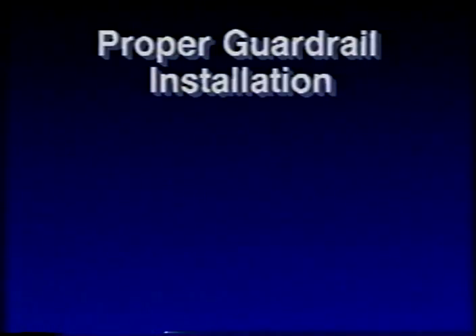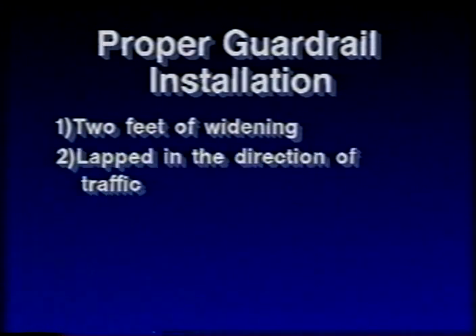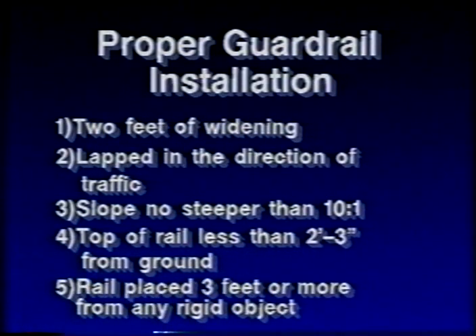When installing guardrail, five things are important for a proper installation. One, two feet of widening is provided for proper embedment of the post. Two, the guardrail should be lapped in the direction of traffic. Three, the slope into the face of the guardrail is not steeper than 10-to-1. Four, the top of the rail should not be more than 2-foot-3-inches from the ground. And five, the rail is placed 3-foot-0-inches or more from any rigid object the rail is shielding.